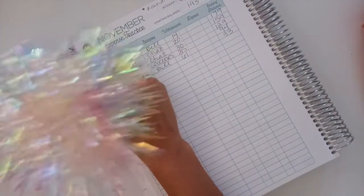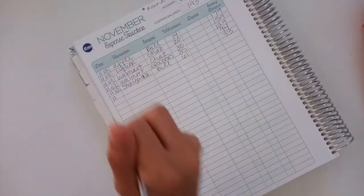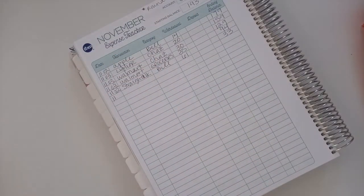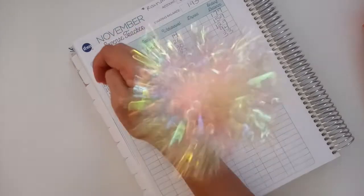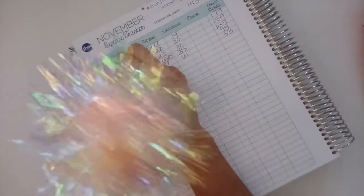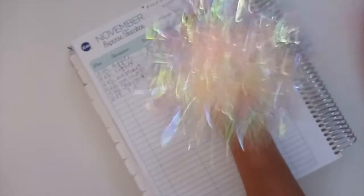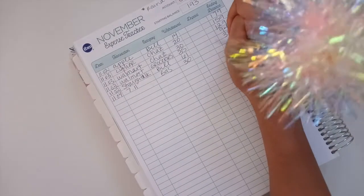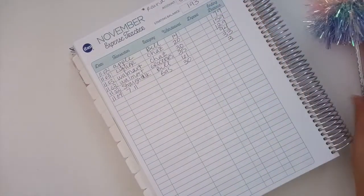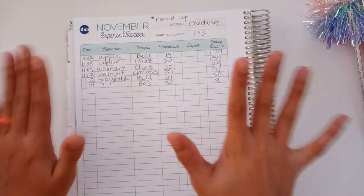This morning I got gas at 7-Eleven — this is gas, and I put in $30. So that leaves us with $3, and that's correct. I know this because I double-checked my checking account, so we're all good.